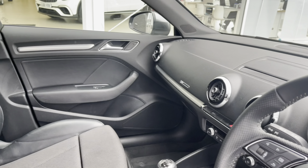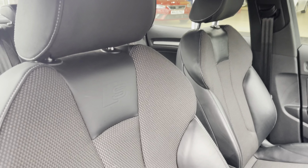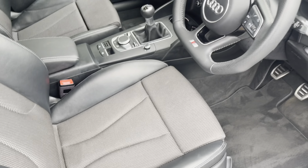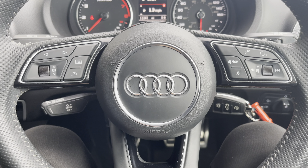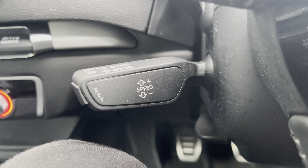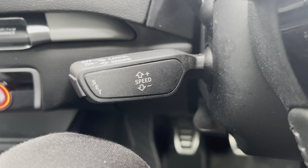Moving through the front, you have your multifunctional steering wheel and infotainment system, and you can find that lovely upholstery once more providing you and your passengers with the utmost comfort. On your multifunctional steering wheel you have your volume controls, hands-free options, and of course your cruise control located on your steering column, ideal for those longer journeys allowing you to travel at a constant speed.